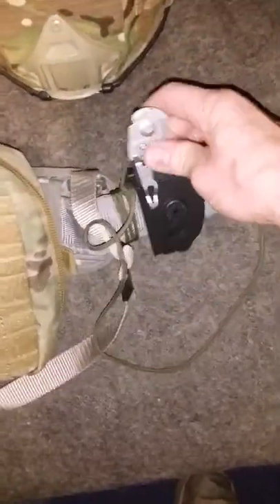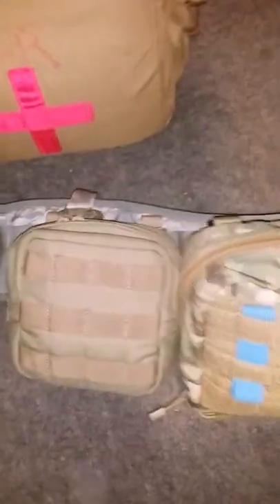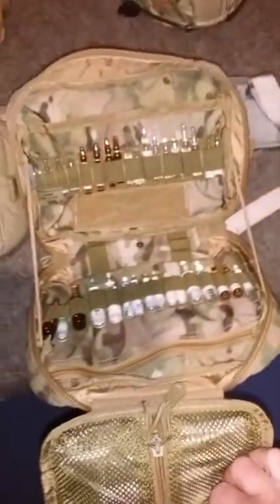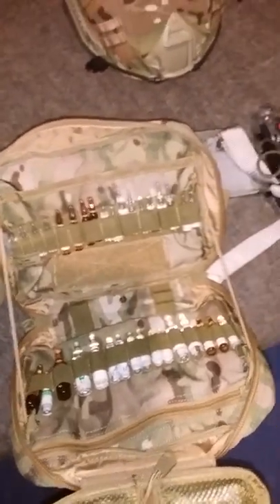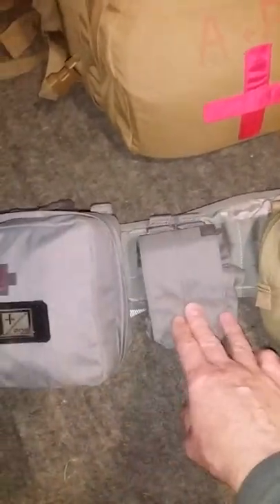On the war belt I have paramedic scissors. Here's another tourniquet, and another tourniquet. I keep all my meds here — I'll probably do another short video about the meds. This is a utility pouch — it's usually a mag pouch but I use it as a dump pouch for garbage.